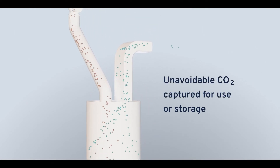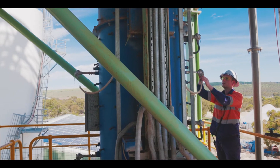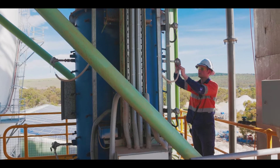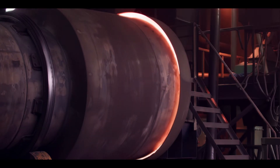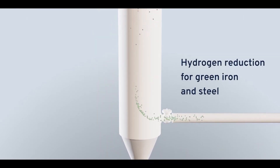Kalex enables it to be efficiently captured for use or storage. For green iron and steel, Kalex's technology avoids carbon dioxide altogether — hydrogen and renewable energy replace coal and blast furnaces. Kalex's steel tube is heated with electricity and